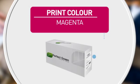Also featuring high quality printing for accurate reproduction every time, and this page yield.